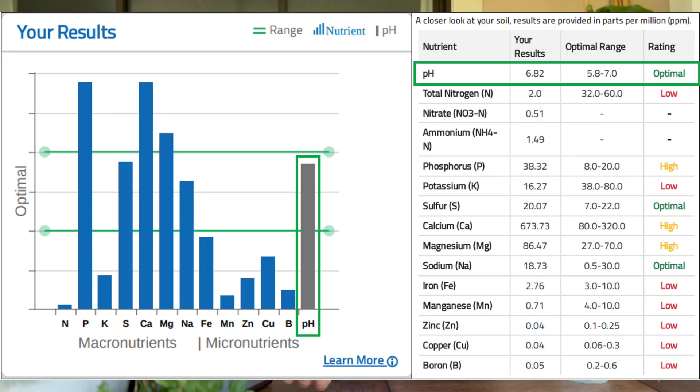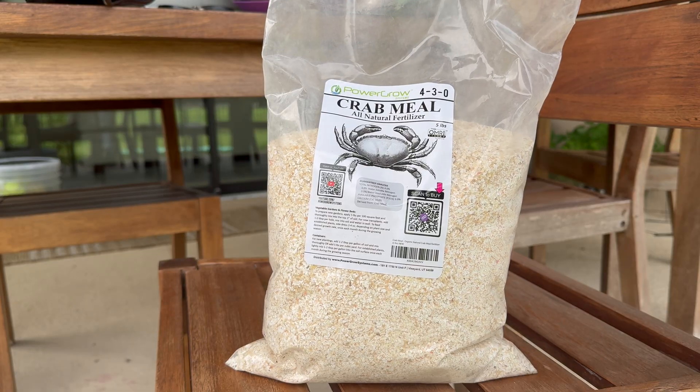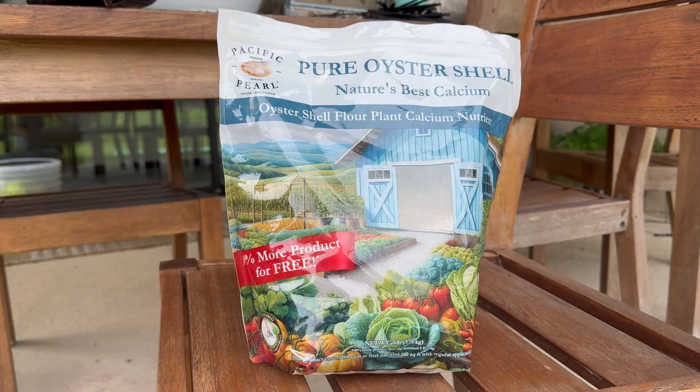On the positive side, my pH is right in the normal range at 6.7. The more I learned about these results, the more I realized this is actually a very common result in a raised bed home garden. Over several seasons I've been adding well-meaning amendments — compost, crab meal, neem seed meal, azomite, and oyster shell flour — and nearly all of these are rich in calcium, magnesium, and phosphorus.